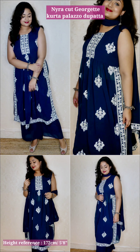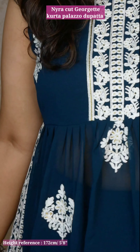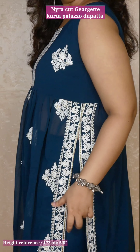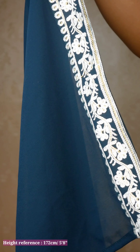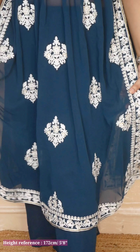The next one is a naira cut kurta palazzo dupatta set — naira cut has been trending for a while now. This one has gorgeous embroidery with a teal blue color. If you feel the side is awkward you can pin it down; it's still fine. What makes naira cut beautiful is the embroidery and the cut which is right under the bust. The dupatta has an embroidered patch on both sides — not all four sides, but on both sides, which is okay.